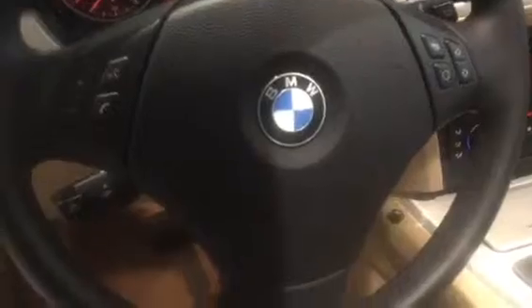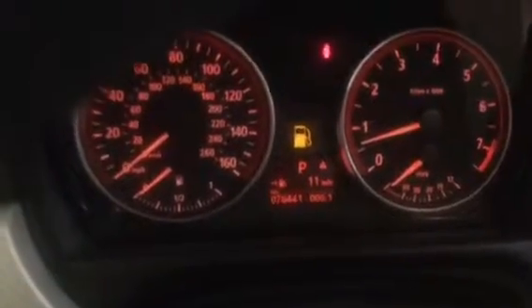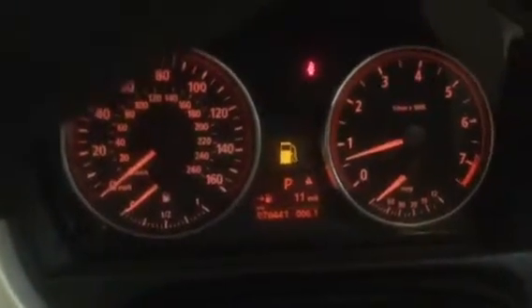You can see the nice beige interior with Dakota leather, with heated front seats and power adjustable front seats and lumbar support, coming with the premium package. Also the memory seating, of course, automatic daytime running headlights, Bluetooth connectivity, and audio control steering wheel. This vehicle only has seventy-six thousand four hundred and forty-one miles on it, so it's not in bad condition.